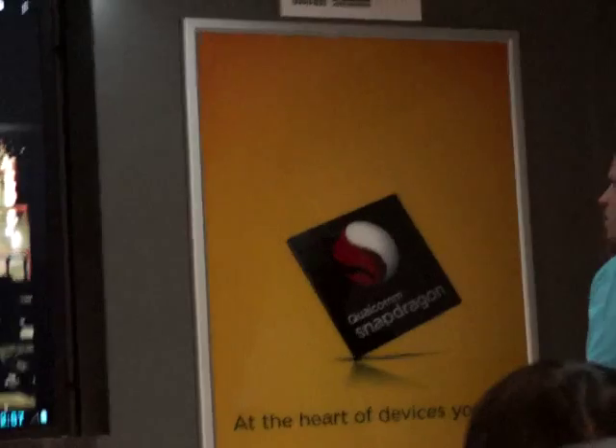And keep in mind, all this is happening through a tablet — not a major desktop rig.